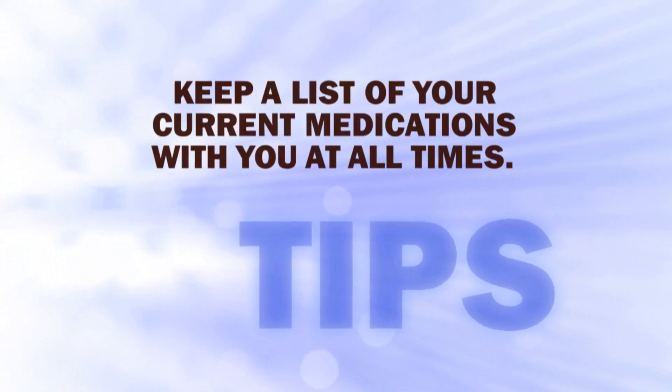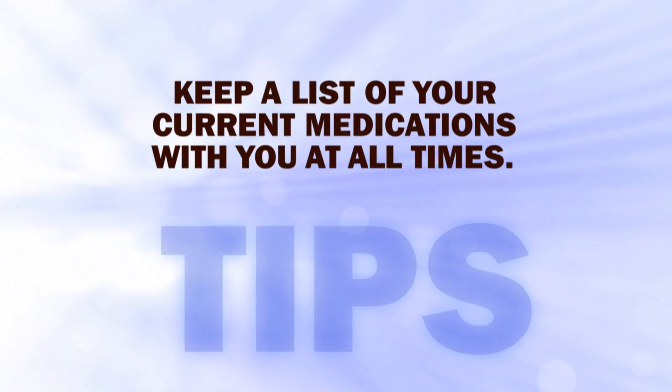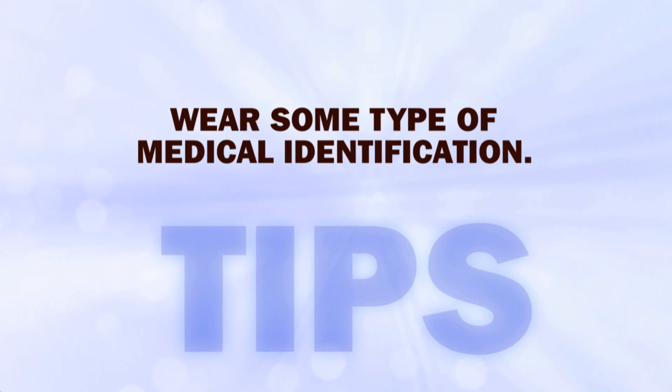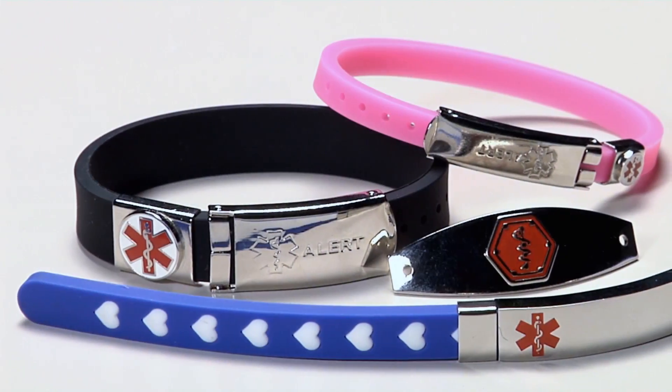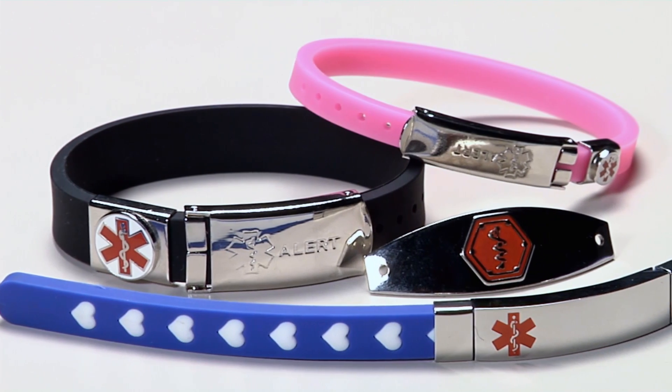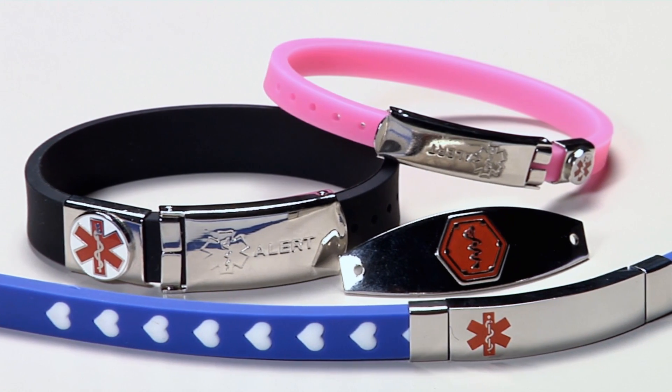Here are a few other pointers: keep a list of your current medications with you at all times, tucked away in your purse or wallet. You never know when you might need that information, and it's best if it's written down rather than trusting your memory. It's also very important to wear some type of medical identification, such as a medical ID bracelet or ID necklace. They can speak for you when you can't.